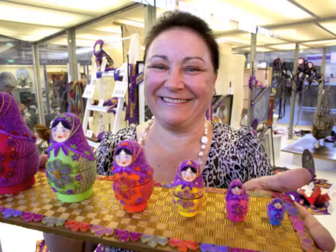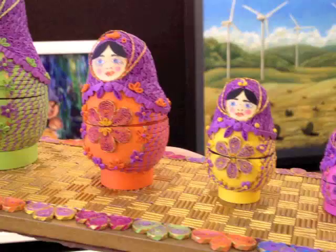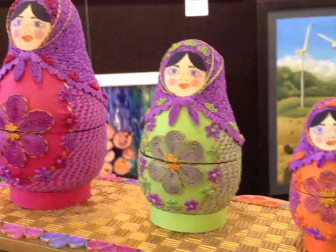I collect babushka dolls, and I love all the shapes and sizes and different patterns and the different shapes that you can get in them. They just seem to be everywhere at the moment with babushka motifs on everything and anything. And I thought, well, why shouldn't I make a quilled set? So I thought I'd give it a go, and I made plaster models, and then I made paper mache. I cut the paper mache at the level of the dolls, each one of them, and then I quilled on top of that paper mache.